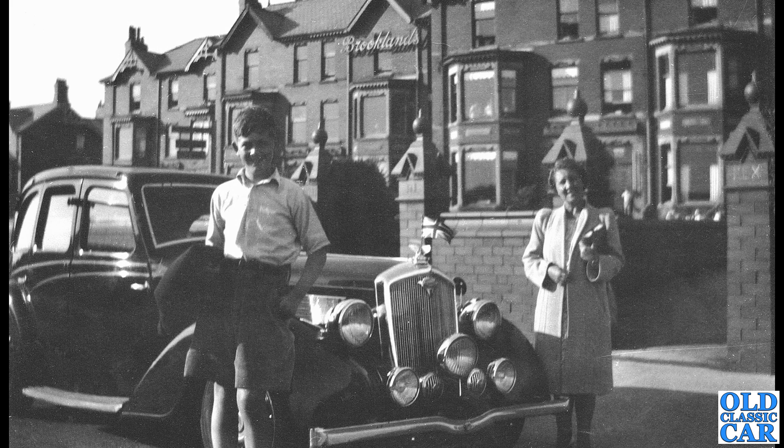A big old Wolseley next — not quite sure what model; probably a 1456 or thereabouts. There's a young lad stood in the foreground — maybe that's his mum stood in the background. Looks like they were going out for the day somewhere. There's a Brooklyn sign on the building behind, so I'm guessing that's a hotel; maybe they're on holiday staying at the Brooklyn Hotel.